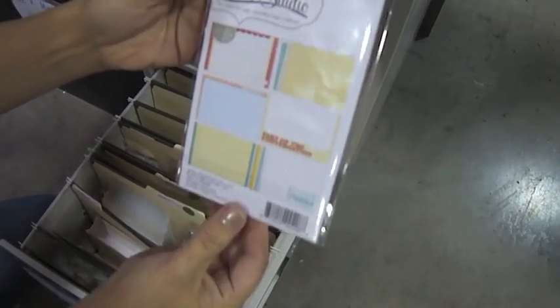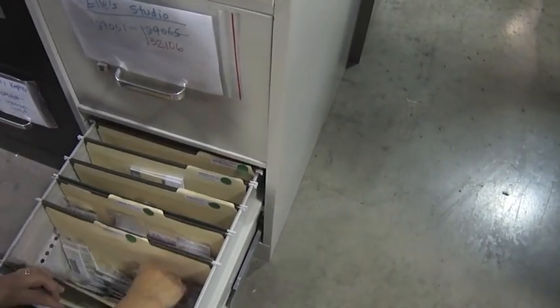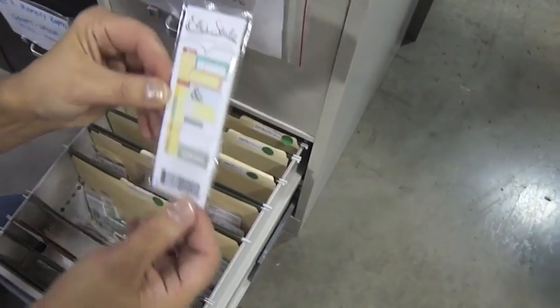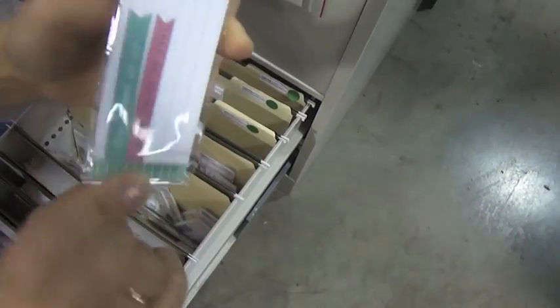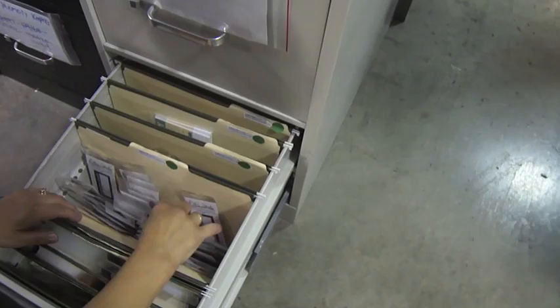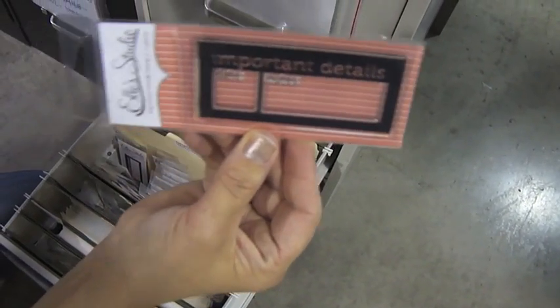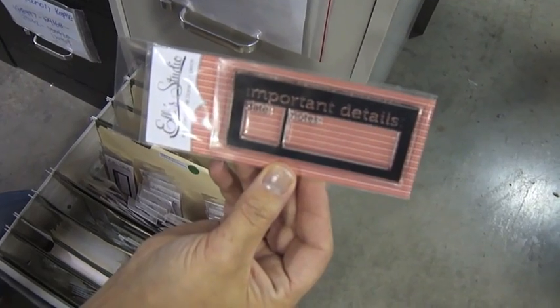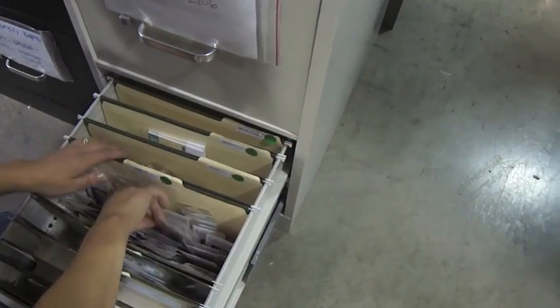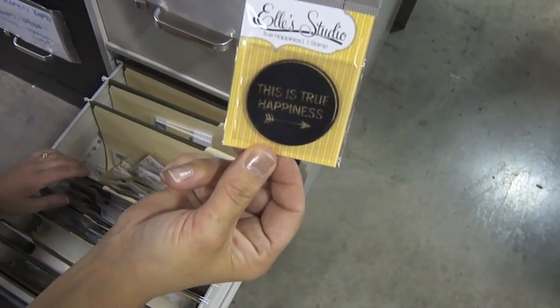This is called Sweetness Noted. These are the tiny tags. Important details. And this is a clear stamp — the Suite Life True Happiness stamp.